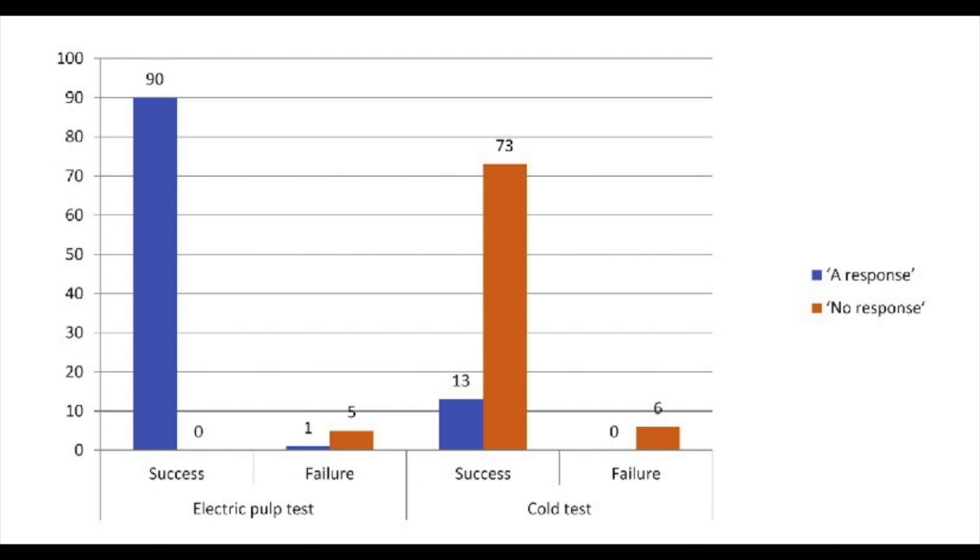I think in this paper they followed up only for one year, and this was not enough. These cases need further follow-up, up to four years, as recommended by the European Society of Endodontology.